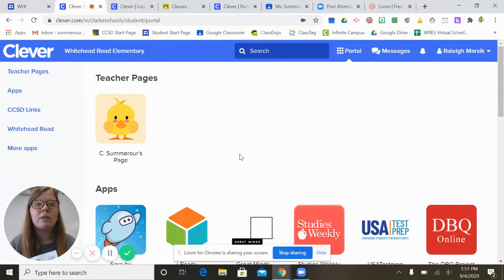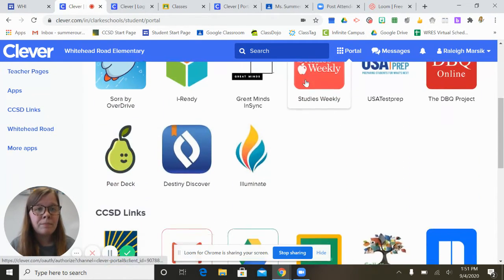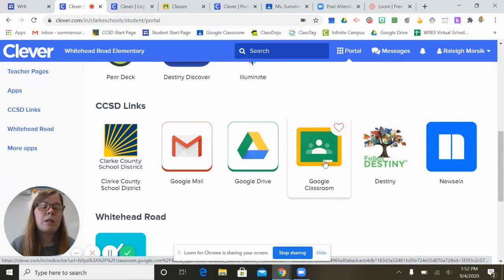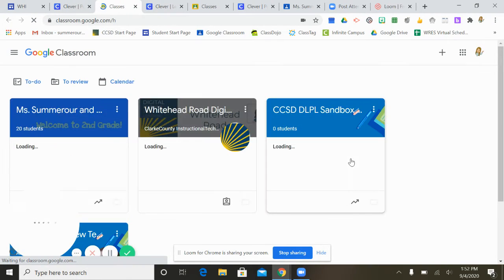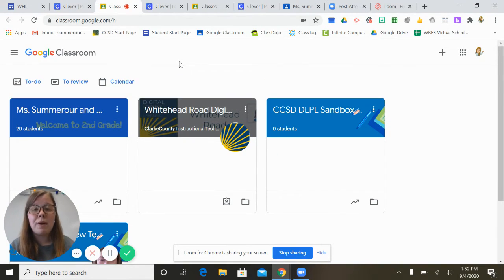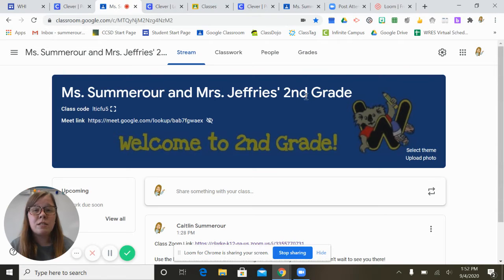It should say Whitehead Road Elementary at the top and will probably show your teacher whose class you're in. Scroll down a little bit under CCSD links and this is where you're going to click to go to Google Classroom. It looks like a chalkboard — green — and says Google Classroom. Click on it and it will bring you to this page where you should be able to see your teacher's Google Classroom page, which you're already enrolled in. Click on their name — for example, Miss Summer Hour's second grade class.